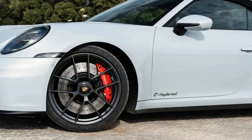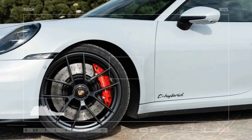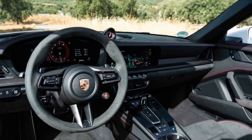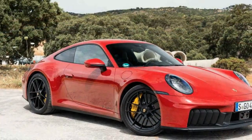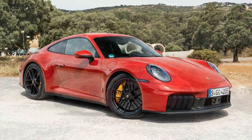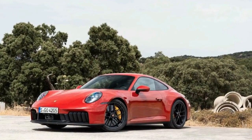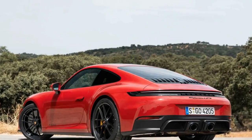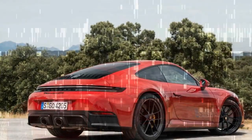Though the rear seats are borderline useless, it's a beautiful long-distance getaway machine for two. Porsche's optional InnoDrive with adaptive cruise control and active lane control helps make periods of highway droning and traffic crawling more bearable. The interior has also received a significant tech infusion, with a new 12.6-inch curved and fully digital gauge cluster. Purists will lament the final retirement of the 911's iconic analog tachometer, but most buyers will appreciate the extreme configurability of the new display.